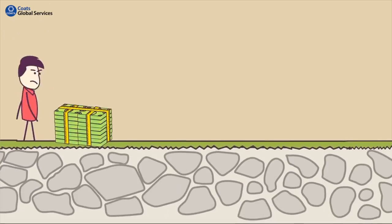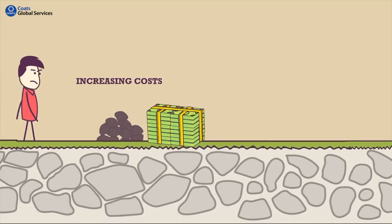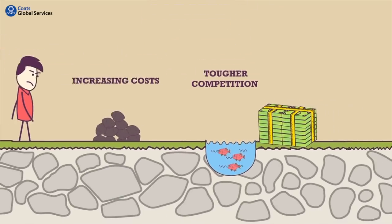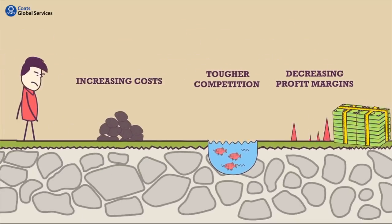As a garment manufacturer, your manufacturing costs are on a steep rise. Competition is getting tougher, and profit margins are decreasing. Unfortunately, the present fashion trends are only adding to the problem.